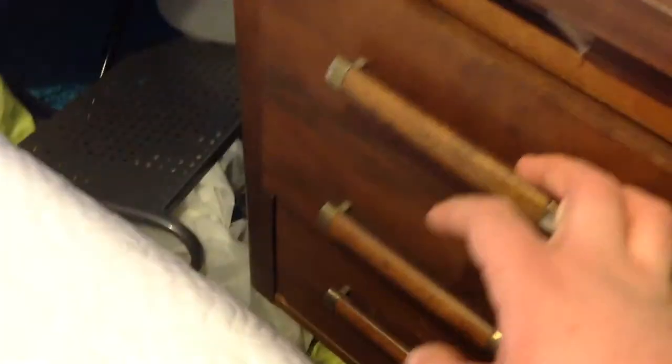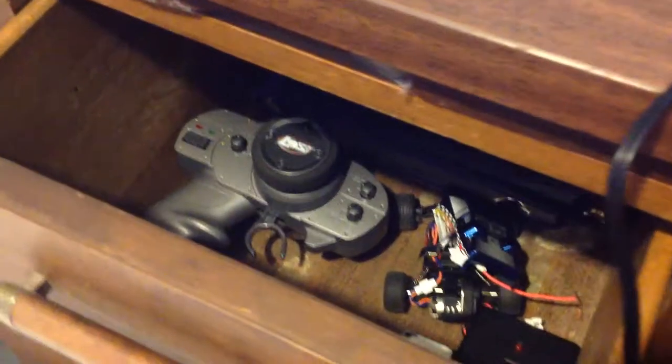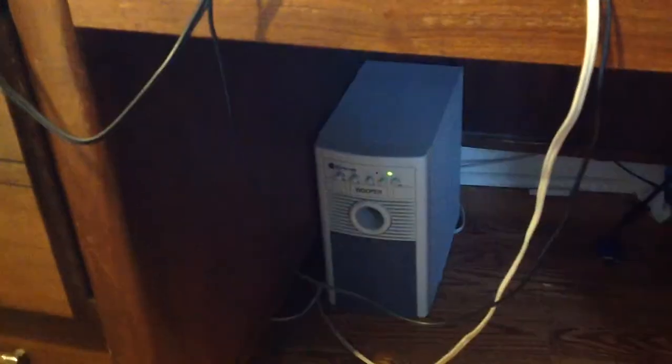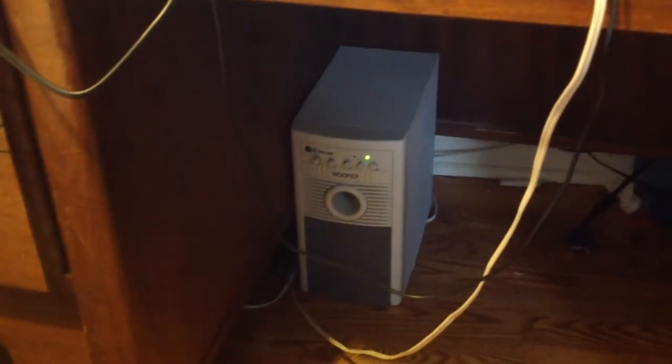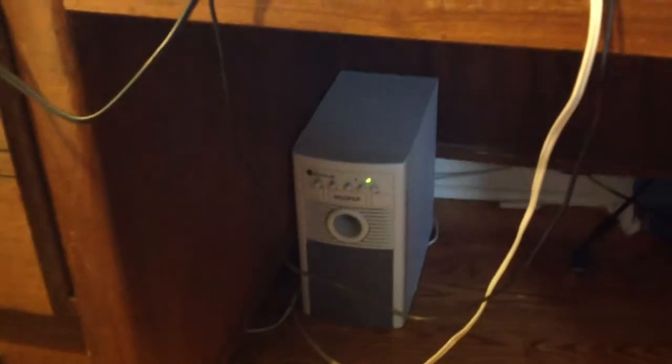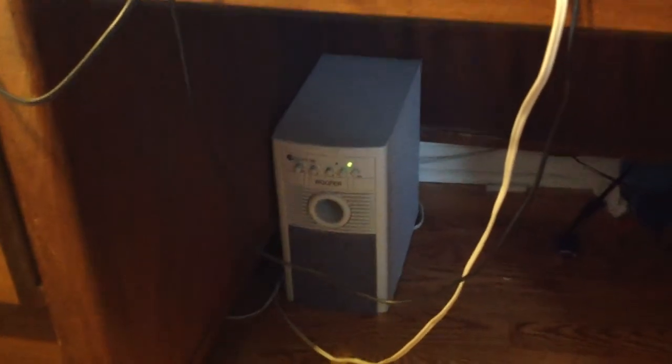Over here we have an RC and some other crap back there. Just got done rearranging — completely redoing my room, so it's not all back together yet. Here's an overview. There's the subwoofer for my audio. That is the best subwoofer I've ever used in my life — produces the best sound, shakes the floor. It's amazing.